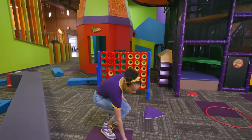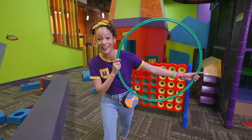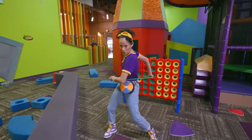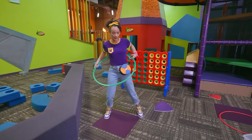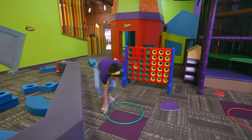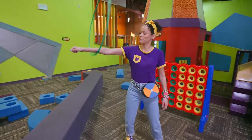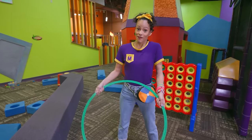A hula hoop! Check it out. Do you know what shape this is? That's right, it's a circle, and it's the color green. Let's see if I can hula hoop. You can also put it on your arm like a giant bracelet and swing. But you know what? This is not something that we need for our science experiment - fun, though!